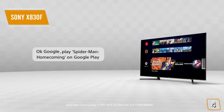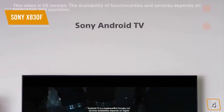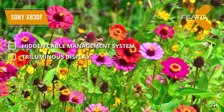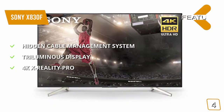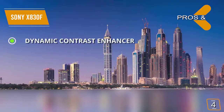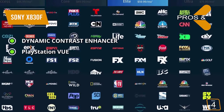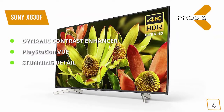You'll have the ability to give your TV voice commands to do everything from loading up certain apps to getting the weather forecast for your area. The built-in Google Assistant and Alexa make this easy and simple. The features include a hidden cable management system so you won't have to deal with messy, tangled, unsightly cords. The Triluminous Display enhances certain colors for more authentic images. 4K X-Reality Pro upscales images to a whole new level of clarity. The pros include Dynamic Contrast Enhancer for more visible realistic images, PlayStation View access without an annual contract, and stunning detail beyond what many other models on the market can offer.